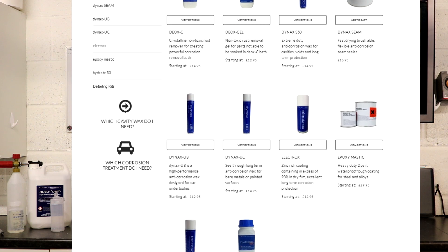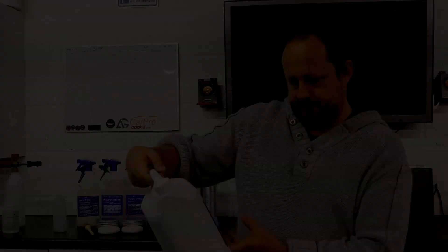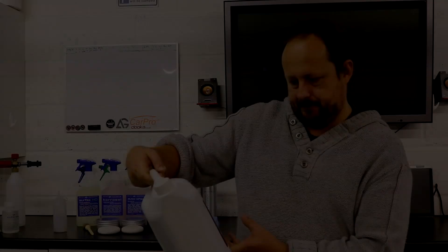Beyond their rust prevention and treatment products, Built Hamber developed a wider range of car maintenance products, and in this review we're going to look at those more detailing-based car maintenance products.